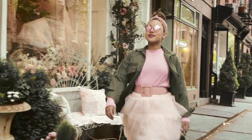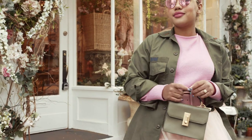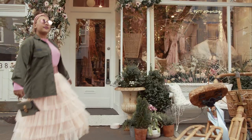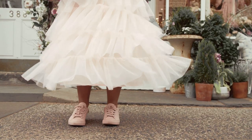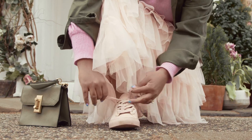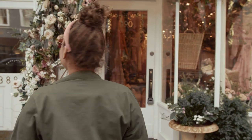For this look, we're channeling an army ballerina, if that's even a combo. I'm taking army green and pairing it with blush for a totally unexpected color combination that I really love. Here we have a tulle skirt that adds some volume, but I'm keeping the look off-duty by adding the sneakers, sunglasses, and casual pieces.